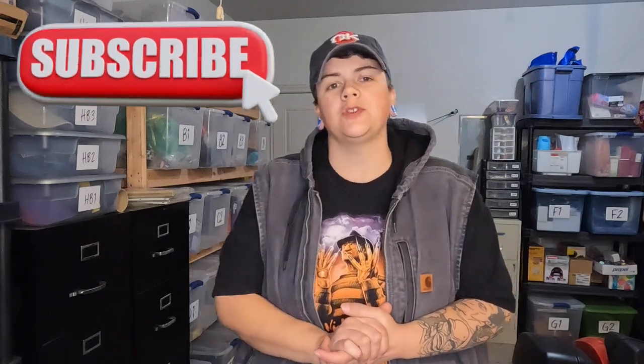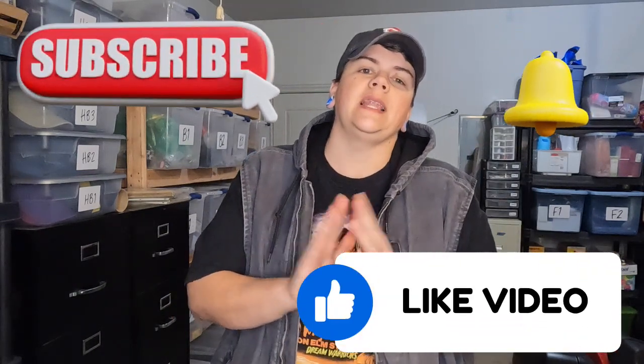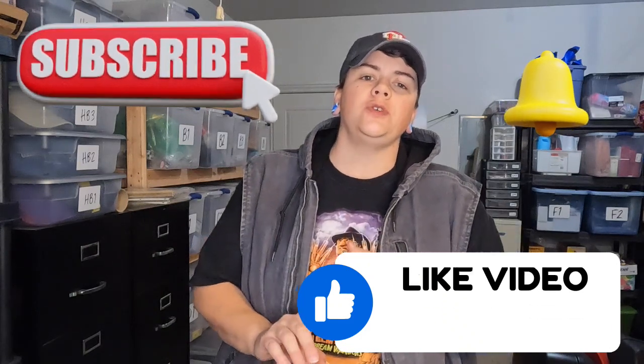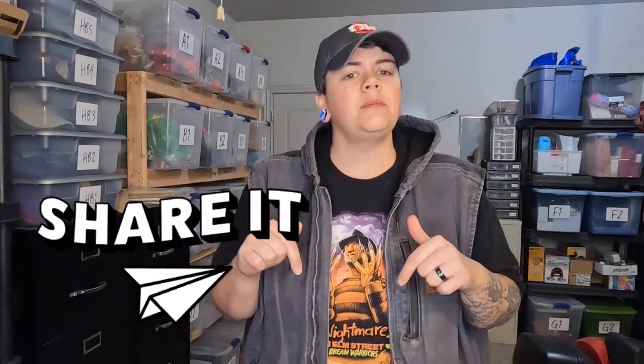Thank you so much to Xena for inventorying everything — that has been an amazing gift. If you guys would please subscribe to my channel, we're getting close to 100 subscribers — I'm at 70 as I'm recording this. Please like this video, hit the notification bell, and share with your friends. Leave me a comment letting me know if you like these order pull videos or prefer the estate sale videos. Thank you for hanging out with me today — see you guys next week!